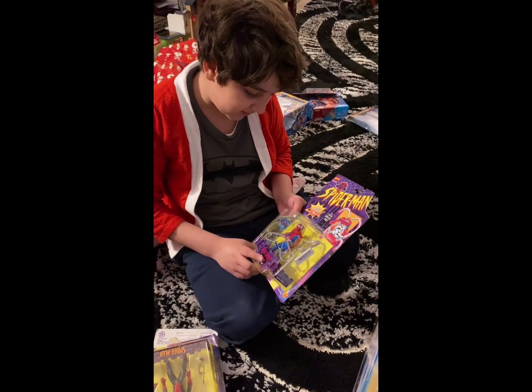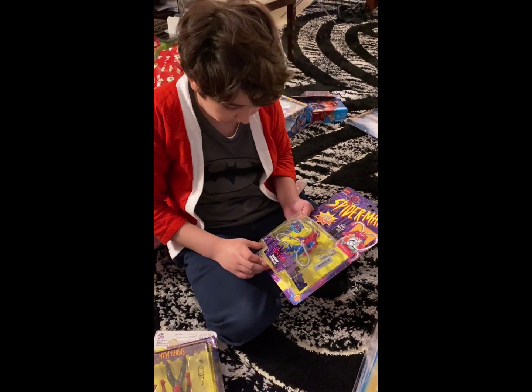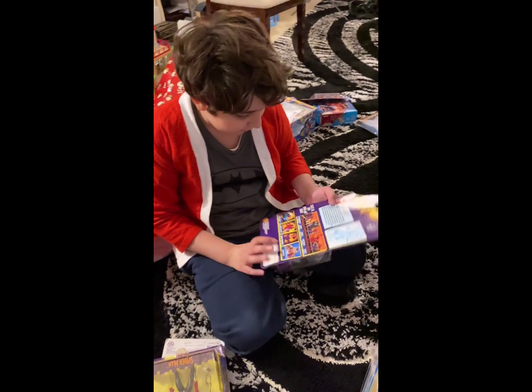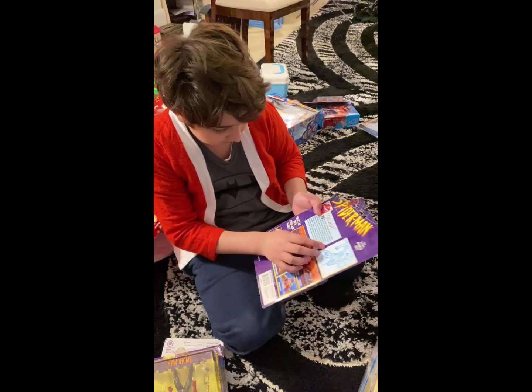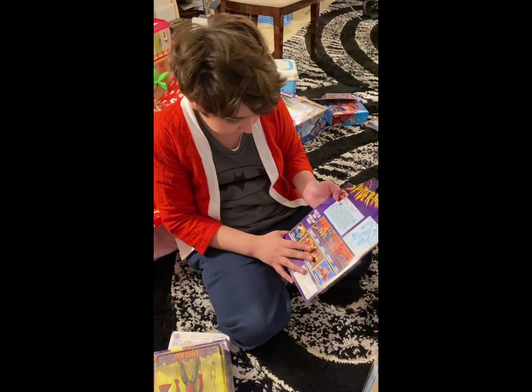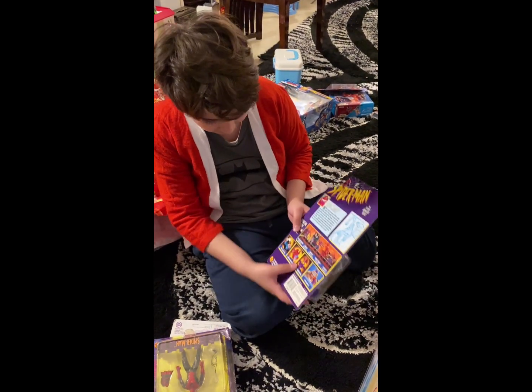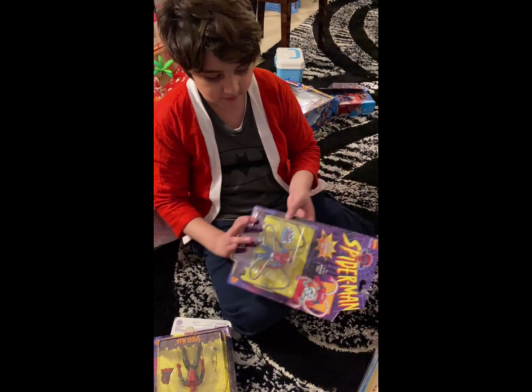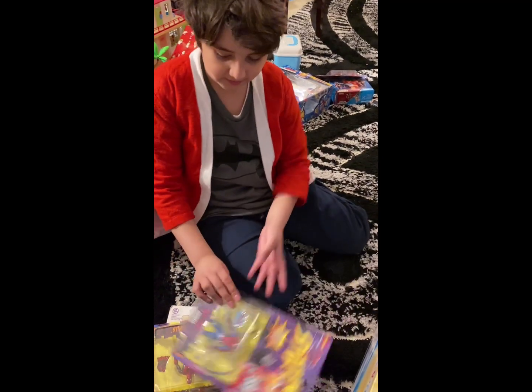Next one is Octo-Spidey with posable tentacles — so you can move his tentacles around. Here it shows how you can move it. The other things you can get. And here's the Hobgoblin — I got him in this video. And it comes with a collector's pin.